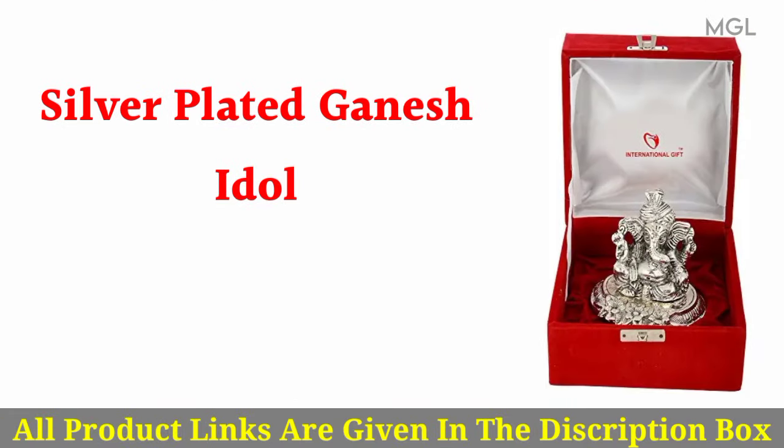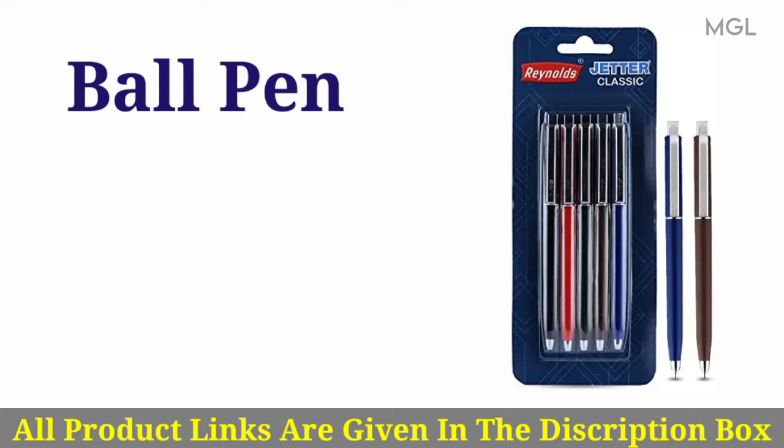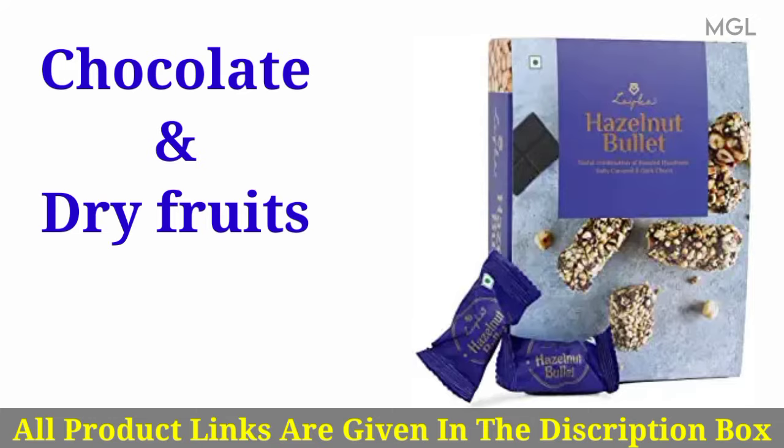Fifth, silver plated Ganesh idol. Six, ball pen. Seven, chocolate and dry fruits.